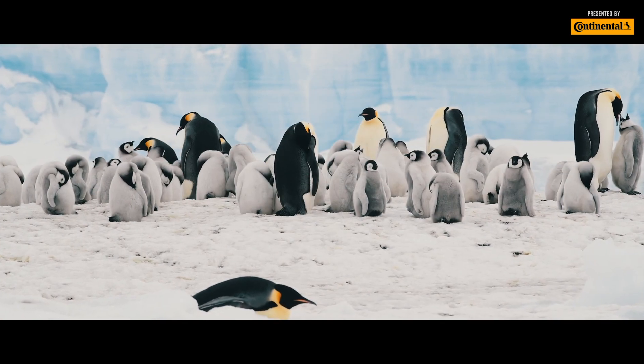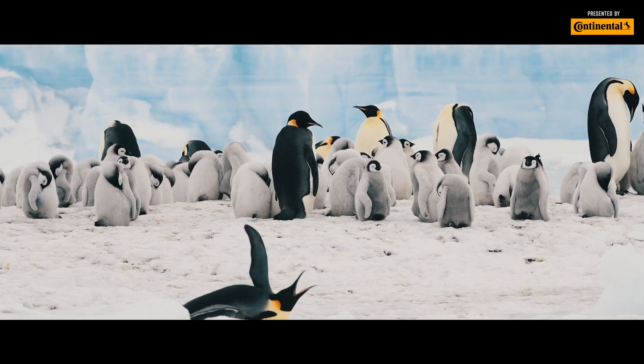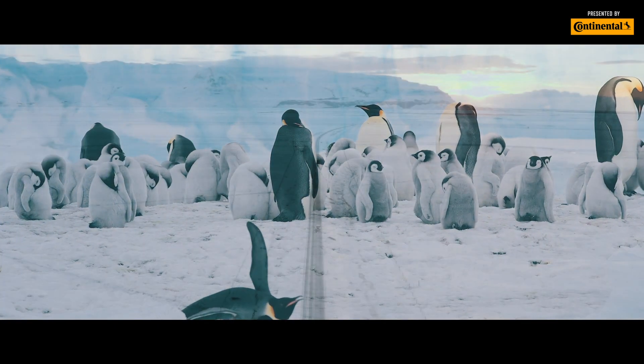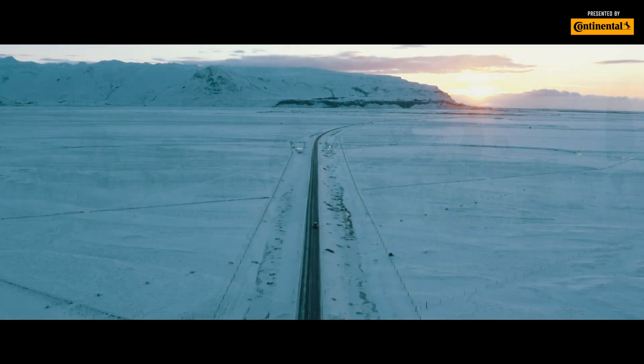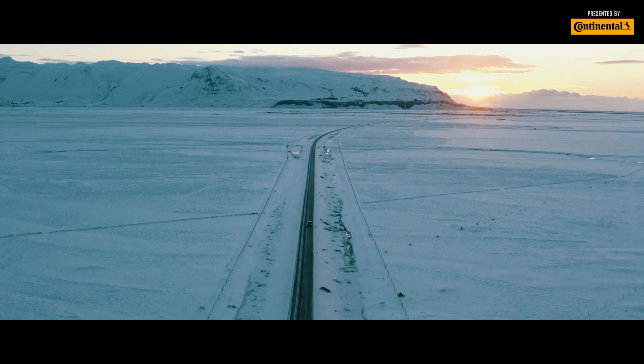It's always cold where the penguin lives in the Antarctic tundra. Unless you live there, you have a decision to make come wintertime — once it gets below 45 degrees out — about what type of tire you're going to drive on.